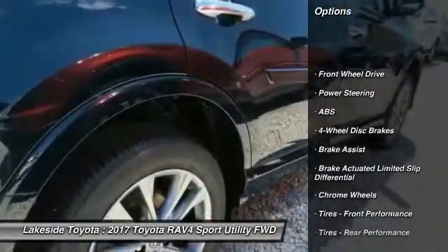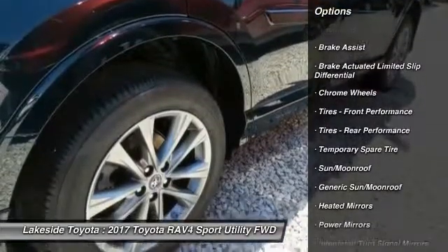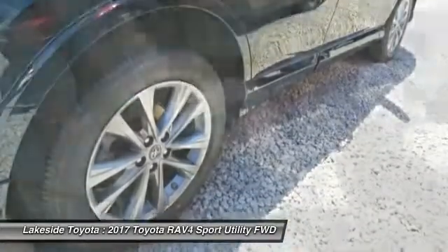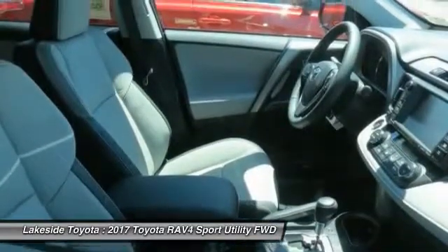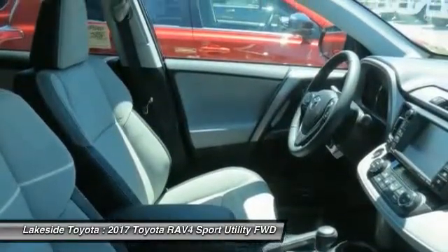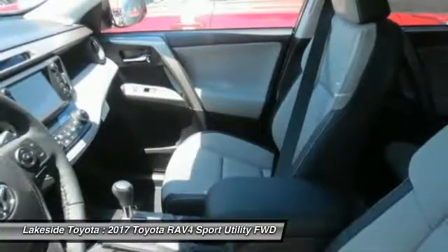Lane departure warning, stability control, traction control, steering wheel audio controls, power lift gate, keyless entry, backup camera, navigation system, anti-lock braking system, leather-wrapped steering wheel. If affordable style and reliability are what you're looking for,